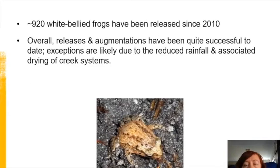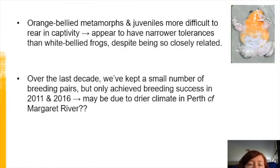Over the last 10 years, we've released more than 900 white-bellied frogs to a number of sites in the wild, both to establish or re-establish populations and to augment existing ones. Overall, the released and augmented populations are doing really well, though there are one or two exceptions likely due to reduced rainfall and its drying effect on creek systems. The biggest current challenge is identifying appropriate release sites — those likely to be suitable not only now but into the future. A PhD student is currently working in collaboration with Parks and Wildlife and Perth Zoo to determine how to identify these sites.